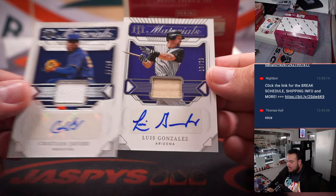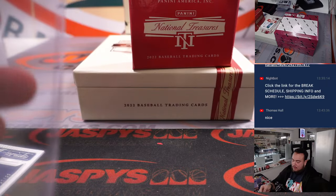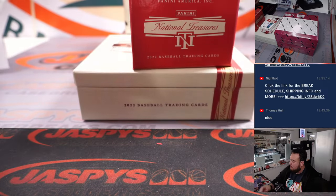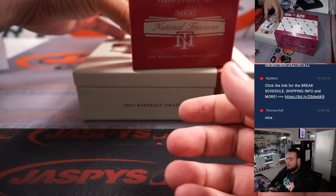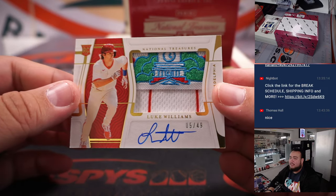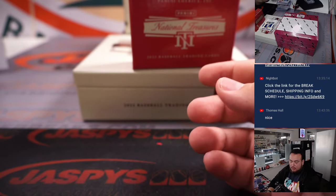Christian Javier for Houston to 99, with a Luis Gonzalez for Arizona to 25. Arizona going to Kev, and of course Houston is Nestor. Ooh, what a patch — Luke Williams for Philadelphia, nice RPA there. That's Philly going to Josh.